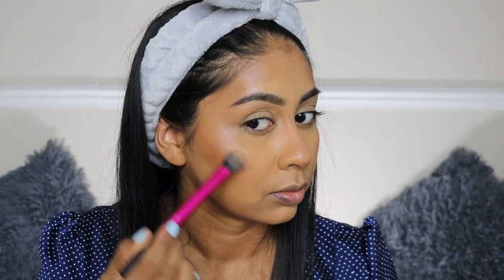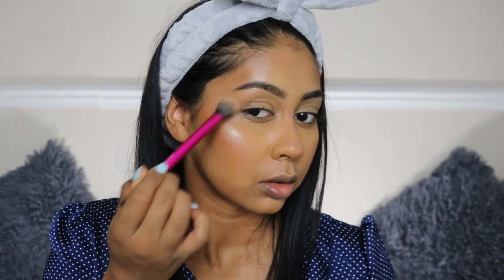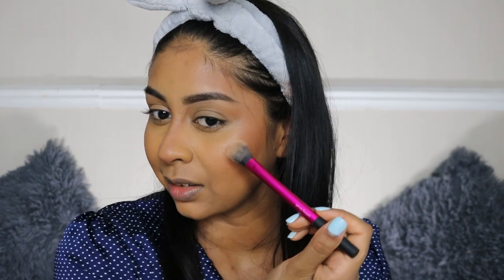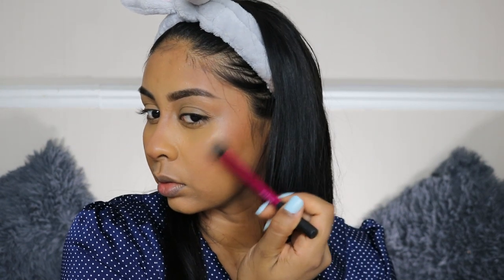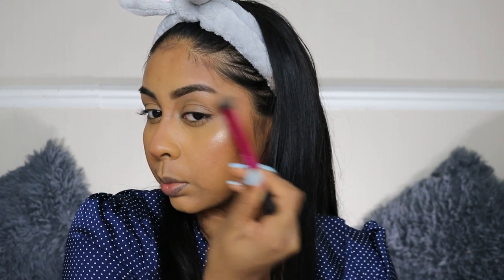Now time for a bit of the highlighter, which looks so stunning — just look at that. No ashiness when I look straight. That's pretty.